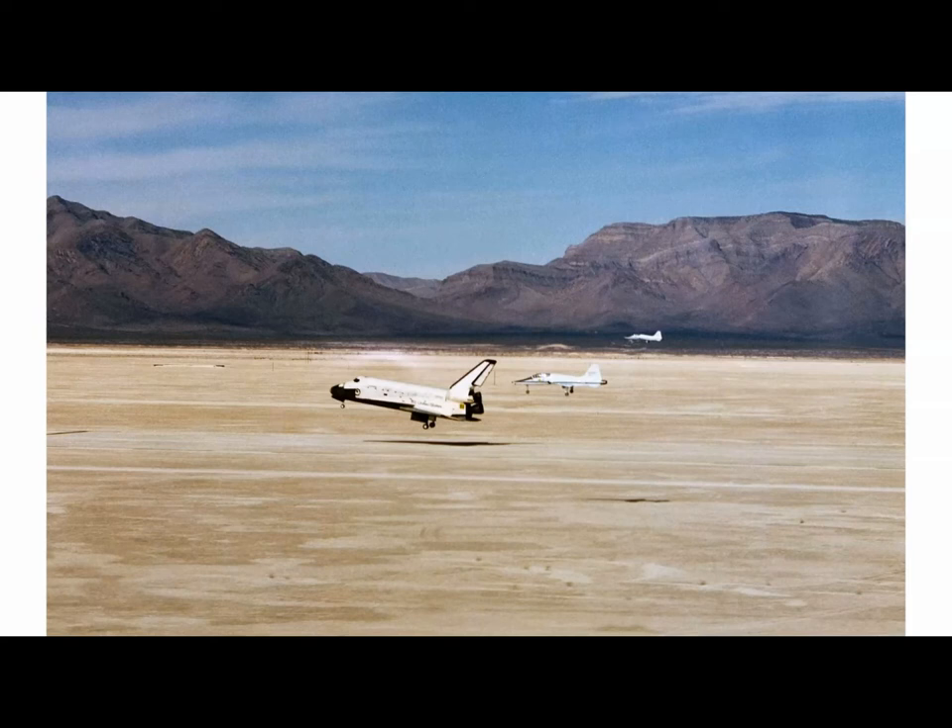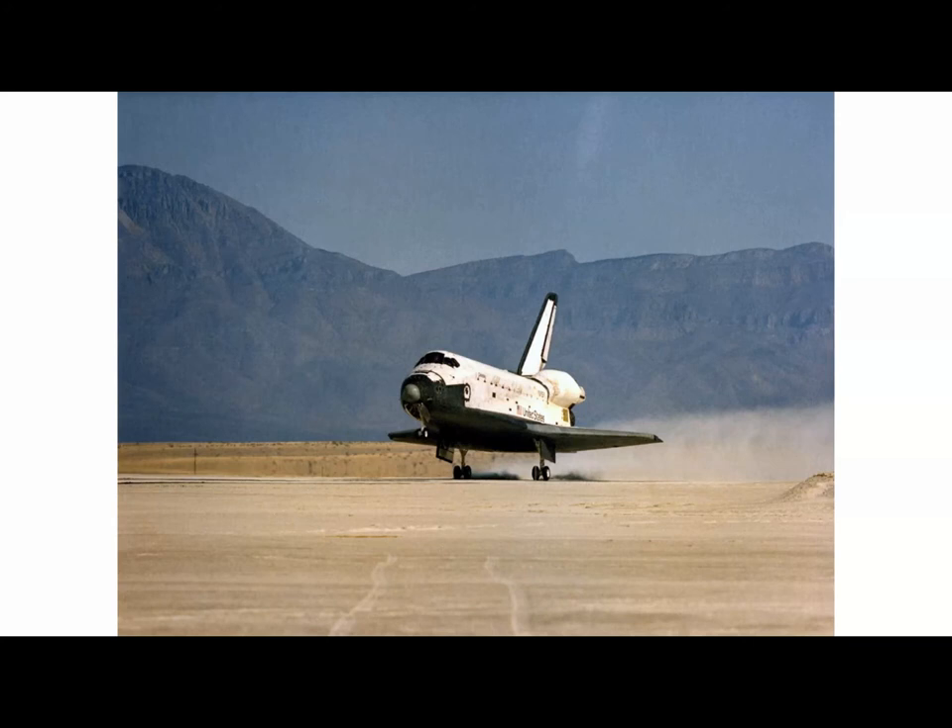STS-3 was the only mission that landed at White Sands Space Harbor in Alamogordo, New Mexico, because there had been recent flooding at their usual Edwards Air Force Base. It was quite a harrowing landing — the wheels didn't lock into place until five seconds and 150 feet before touchdown. So much gypsum dust got onto the orbiter that Charlie Bolden, who went on to become a NASA administrator, said gypsum was still coming out of everything for the rest of the vehicle's career.